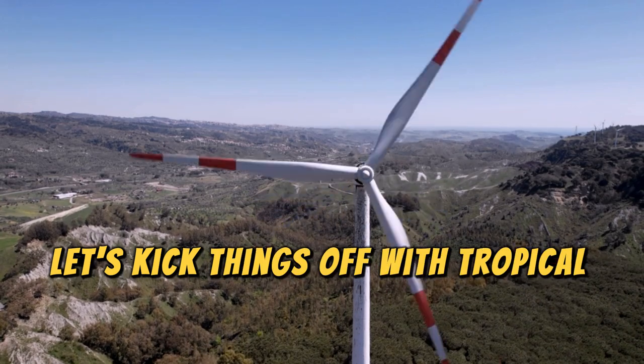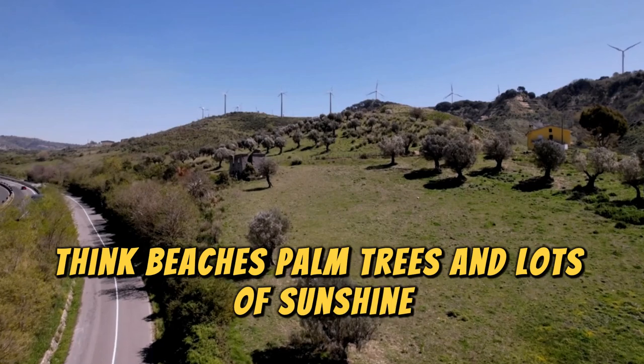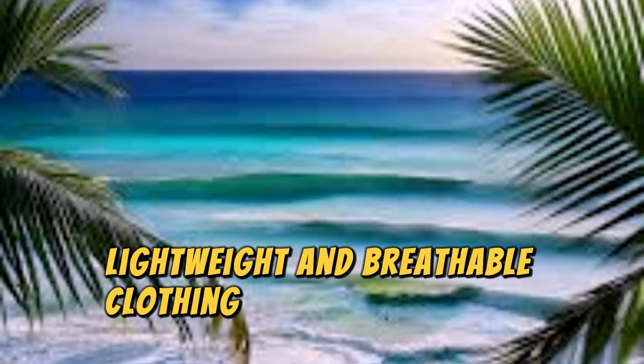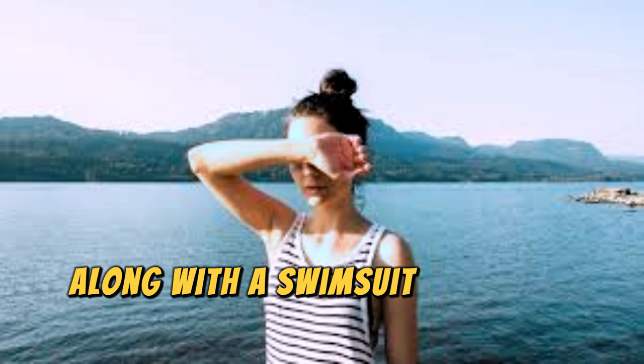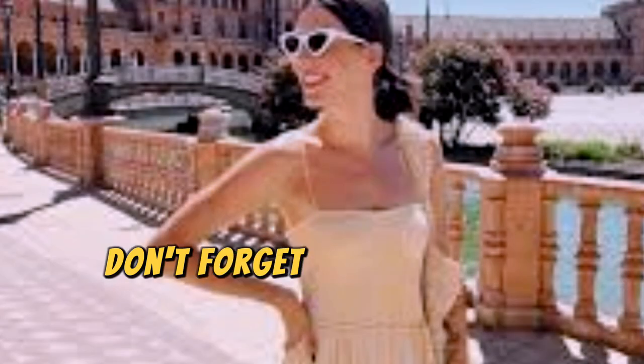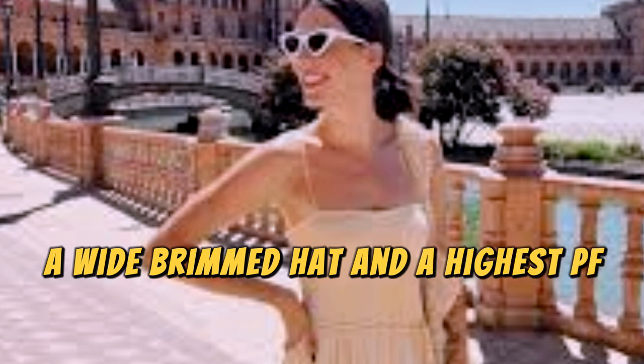Let's kick things off with tropical climates — think beaches, palm trees, and lots of sunshine. For these trips, lightweight and breathable clothing is your best friend. Pack plenty of cotton and linen outfits to keep cool, along with a swimsuit of course. Don't forget the essentials: sunglasses, a wide-brimmed hat, and a high SPF sunscreen.